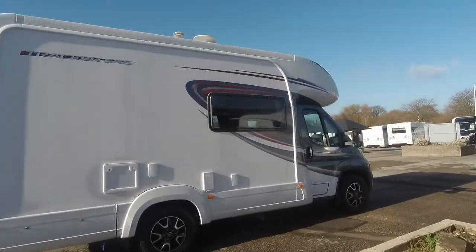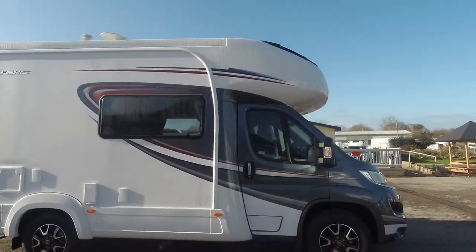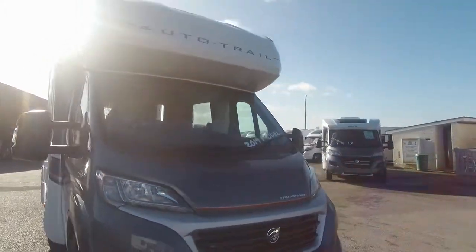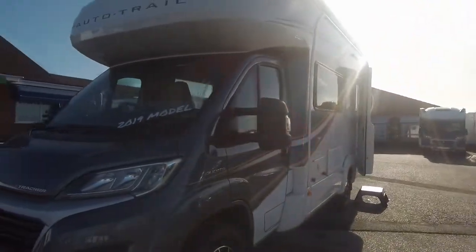Welcome to Don A. Mart Leisure. Here we have a 2019 Autotrail Tracker EKS. This is a low-line, 2.3 litre, 130 brake horsepower, 6-speed manual gearbox.